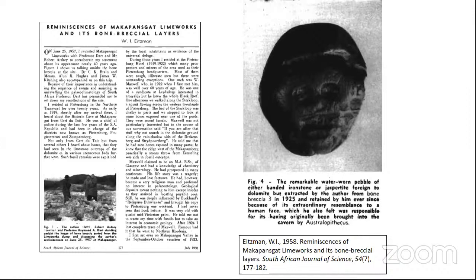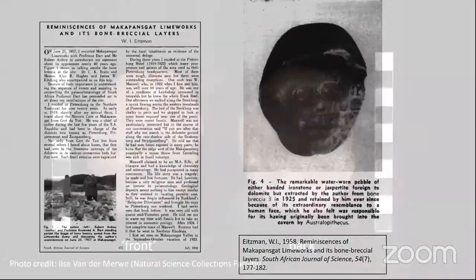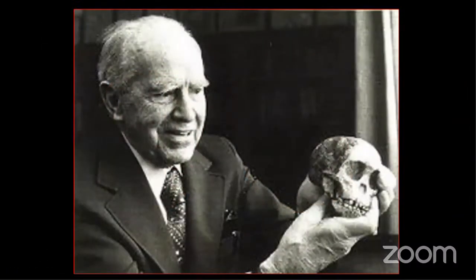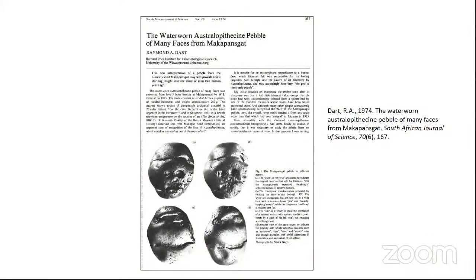Australopithecus was not fully recognized as a hominin at the time. On the left you can see what people generally think of as the front — the pretty face — and on the back you see something else. Coming back to Raymond Dart, he was originally handed this pebble, thought it wasn't of real interest, and largely ignored it. But several years later, after discussing it with Eitzman, he had another look and decided to write a paper calling it 'the water-worn Australopithecus pebble of many faces from Makapansgat.'